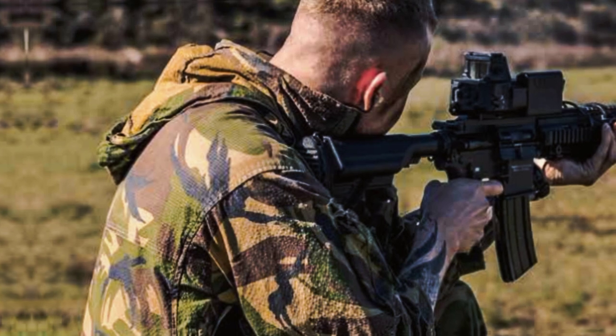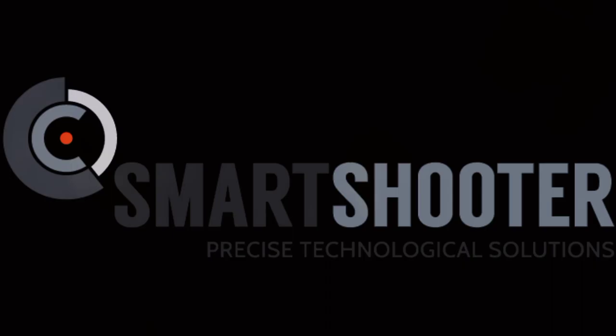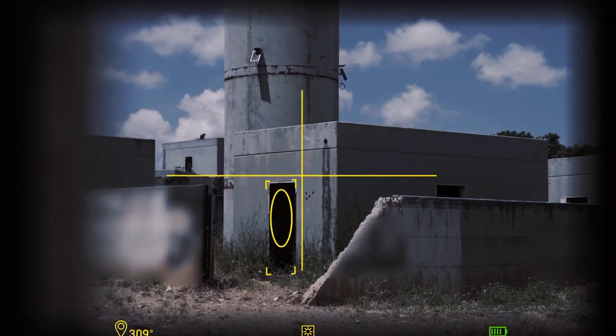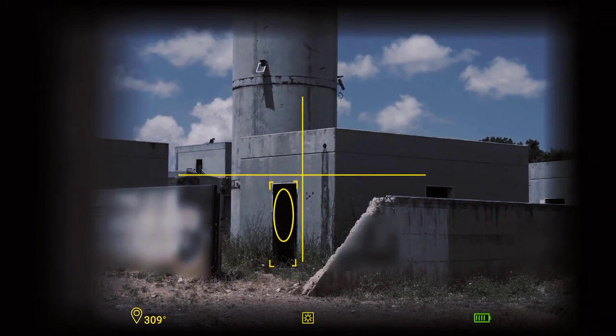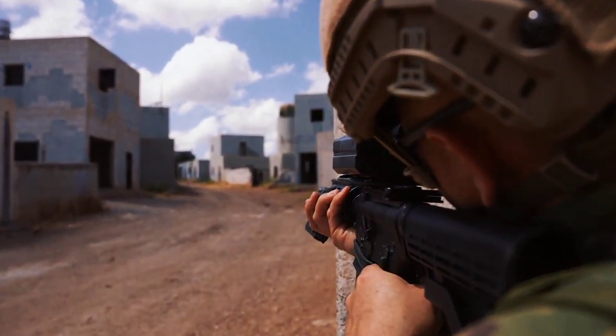The Smash Fire Control System, or FCS, is a product of Smart Shooter, an Israeli company that specializes in developing advanced solutions for small arms accuracy and lethality. The Smash FCS is a weapon-mounted optic that uses an onboard computer and sophisticated image processing software to perform complex targeting solutions.